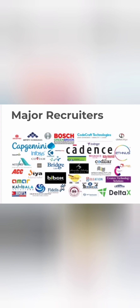Companies recruiting from this college include Capgemini, Infosys, Wipro, Bosch, Cadence, and Deltex — mostly from the IT services side. Companies like DHFL, ACC, and Accord are from other branches such as mechanical or civil.